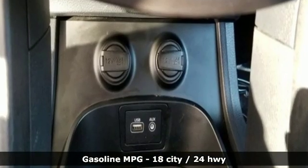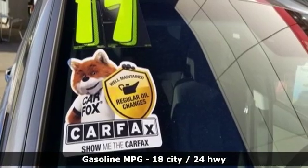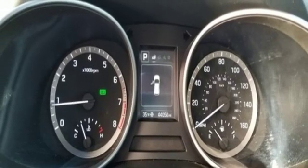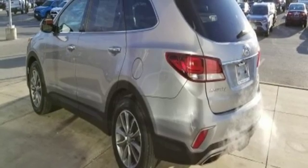Features include external memory control, wireless phone connectivity, dual zone climate control, smartphone wireless charging, manual tilting steering column, V6 engine, aluminum wheels, electronic shift on the fly, and power heated mirrors.